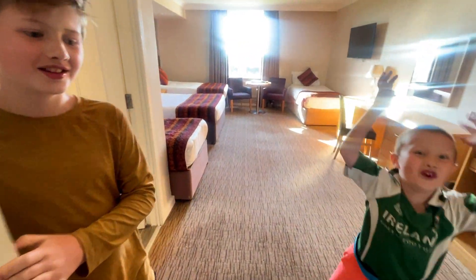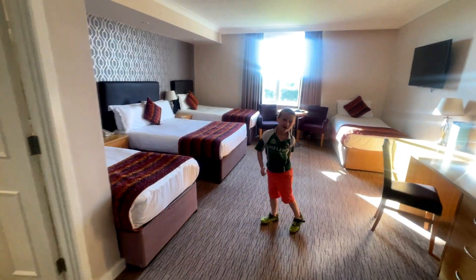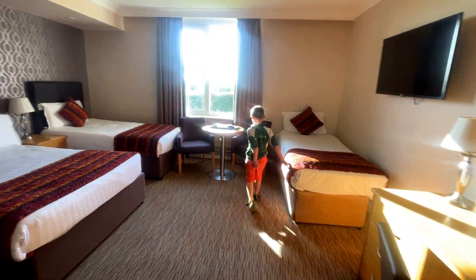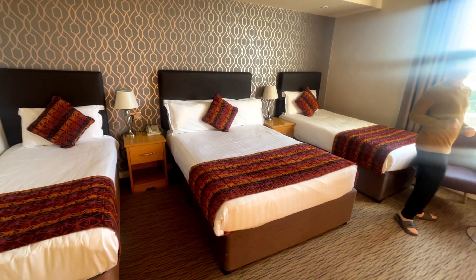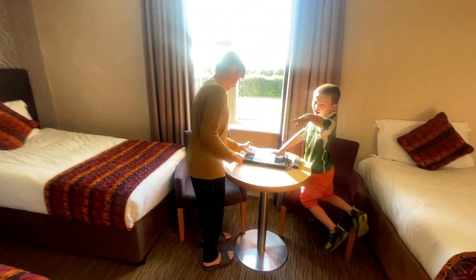We have four beds! We do have four beds! Best place ever! That means we don't have to sleep next to each other! And we have chocolates! I call middle bed. Middle bed's mine! I called it. I called that bed.